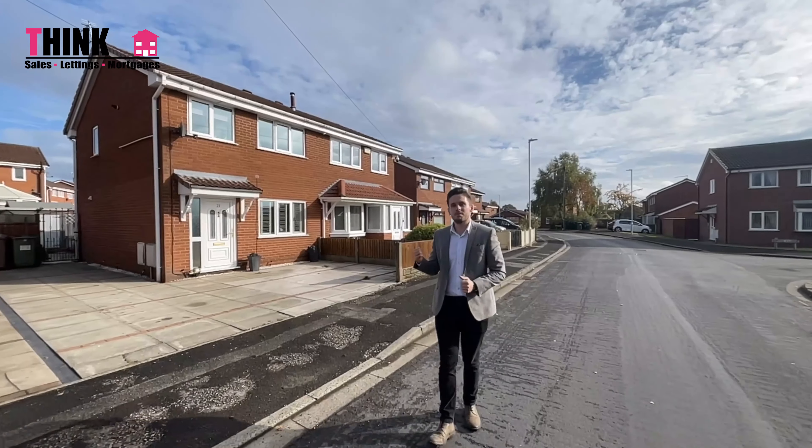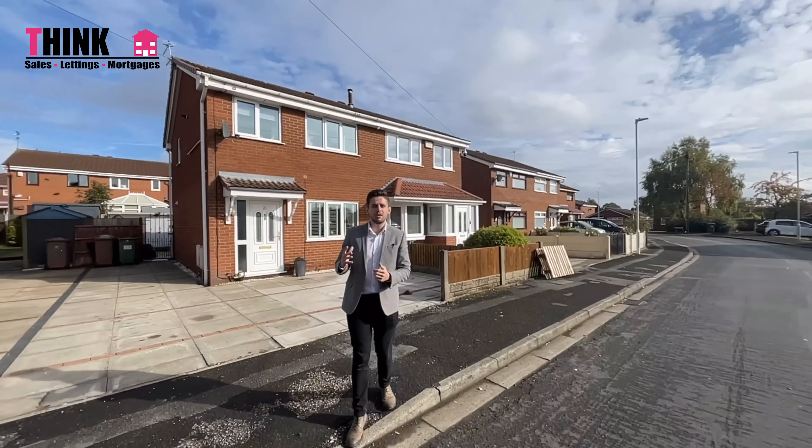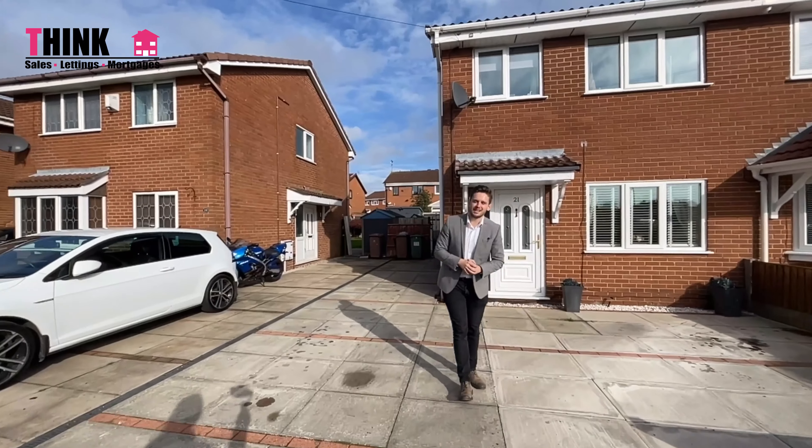Today we're on Cheltenham Drive and we've got this three-bedroom semi-detached home coming to the market. It's in a great position on a really quiet street — you're not too far from the high street and the train station. It's got a really nice kitchen dining family room at the back, and I think you're gonna love it, so let's go in and take a look now.